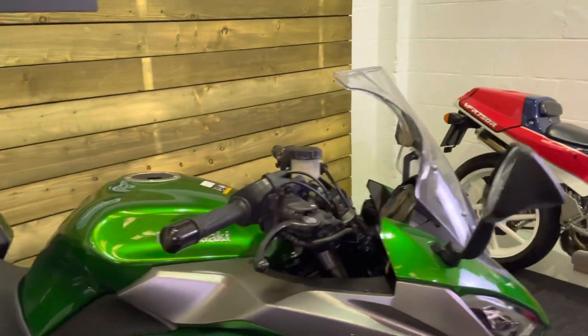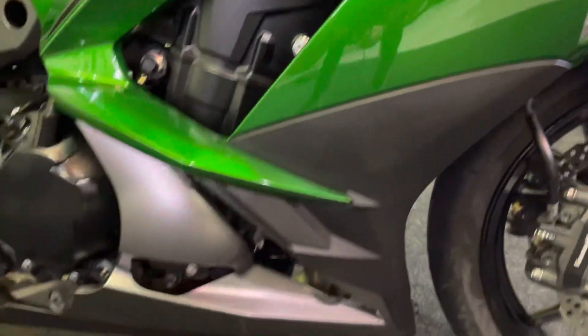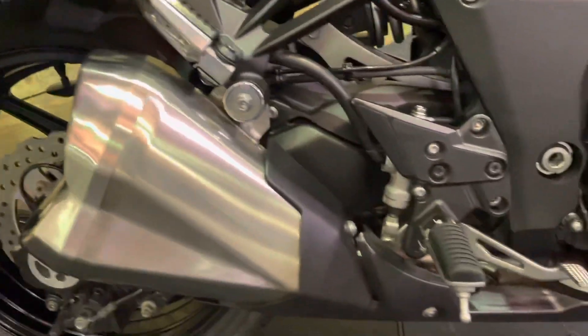No grazes on the mirrors, the bar ends, or the levers. It really is in excellent condition. No marks on the bodywork, no scuffs on the engine cases at all. The rear shock is corrosion free, as are the exhausts — no damage on those anywhere.